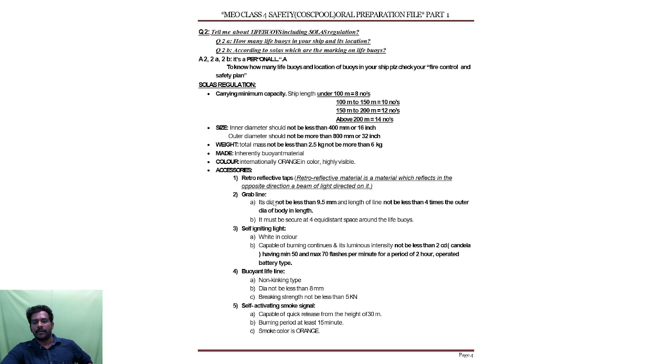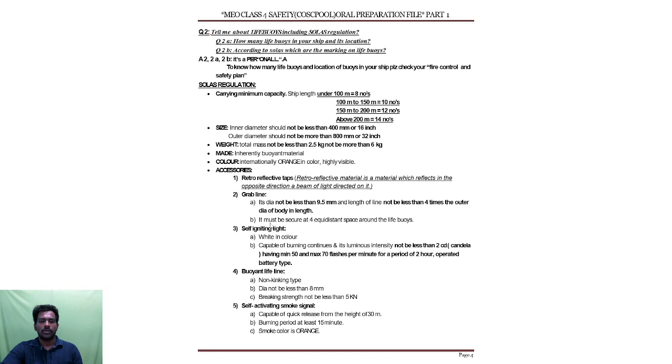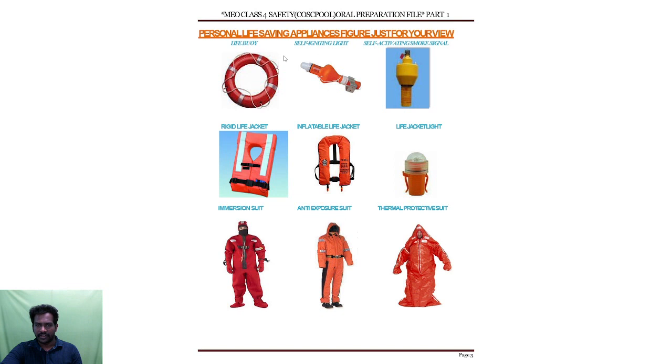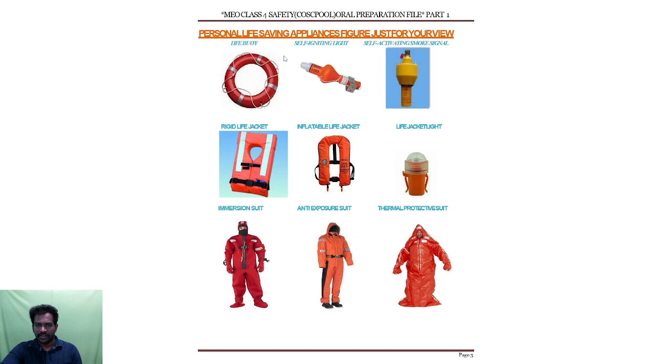Then the grab line — its diameter should not be less than 9.5 mm and the length of the line should not be less than 4 times the outer diameter of the body in length. It must be secured at 4 equidistant spaces around the life buoy. The self-igniting light is white in color, capable of burning continuously, with a luminous intensity not less than 2 candela, having minimum 50 and maximum 70 flashes per minute for a period of 2 hours — battery operated.